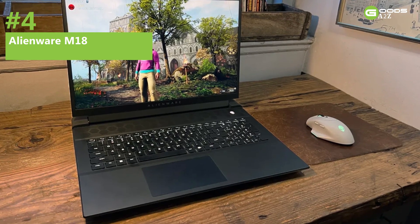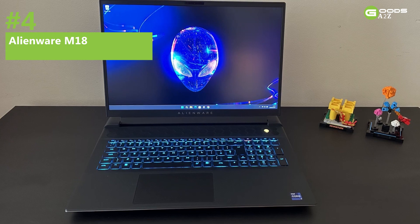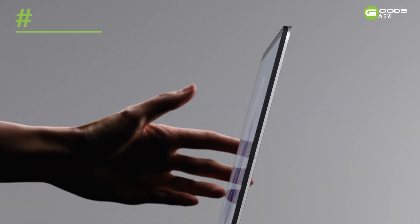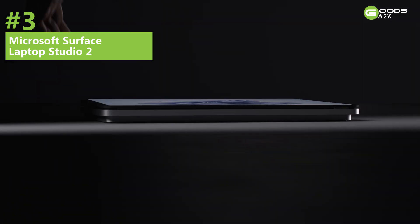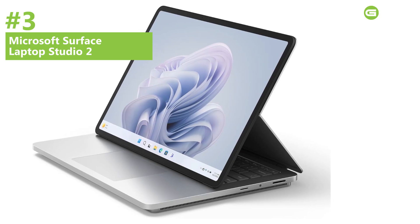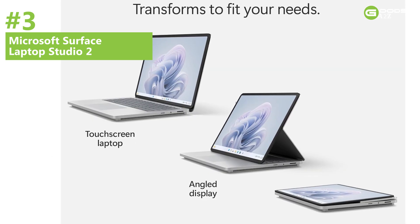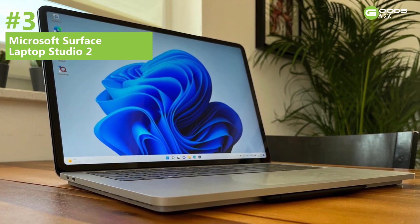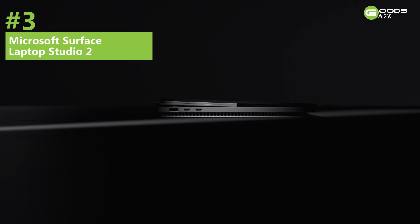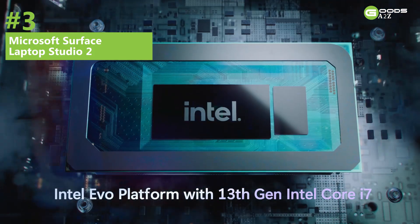The Alienware M18 also features a high-quality 1080p webcam and a full-size numeric keypad for enhanced usability. Number 3: Microsoft Surface Laptop Studio 2 — Best Hybrid Laptop. The Microsoft Surface Laptop Studio 2 is our choice for the most impressive hybrid laptop for engineering students in 2024, boasting an Intel 13th Gen Core i7 processor, NVIDIA RTX 4060 GPU, and up to 64GB of RAM.